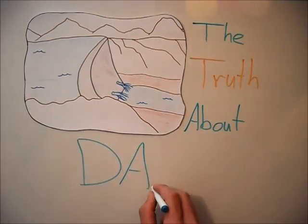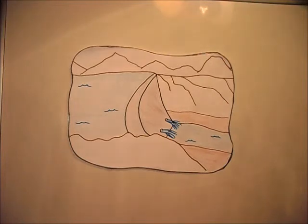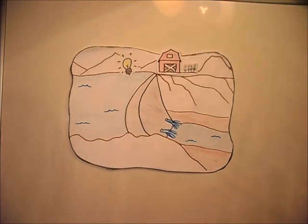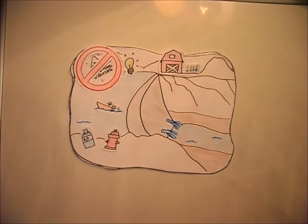This is the truth about dams. Dams provide many important services to people. Dams can produce electricity, provide irrigation for farms, reduce damaging floods by storing excess rainwater, provide recreational opportunities, provide water for drinking and firefighting, and produce wetlands that can be important for waterfowl management.